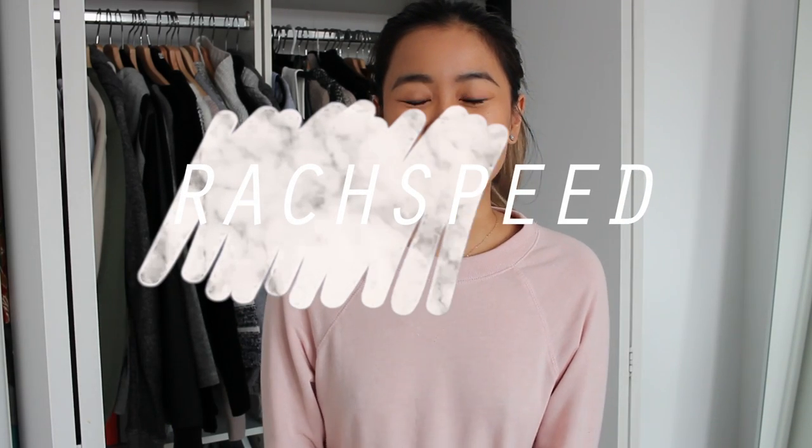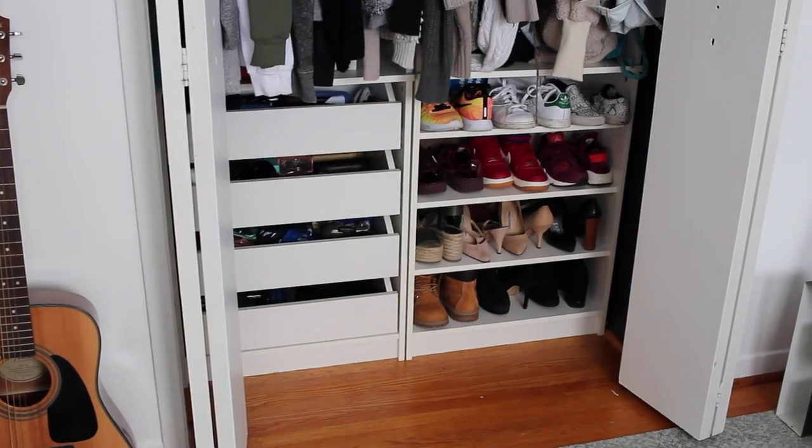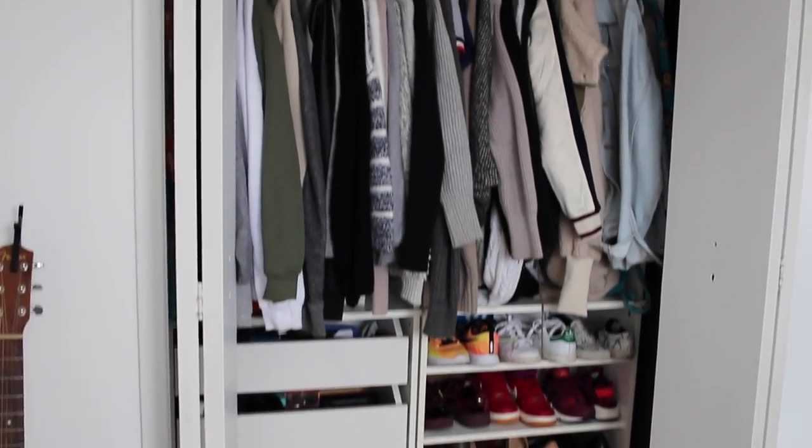Hey guys, it's Rachel and welcome back to my channel. Today's video is extra exciting because this is going to be my closet and wardrobe tour. I've been planning to do this video for quite a long time, but I'm actually switching rooms in my house and changing things up a little bit. There will be a room tour coming up soon, but this one will just be my closet and wardrobe and show you guys how I organize things.